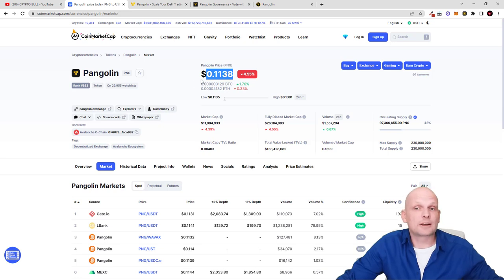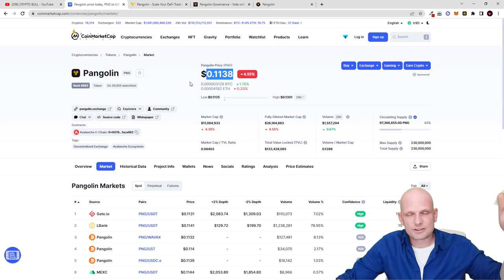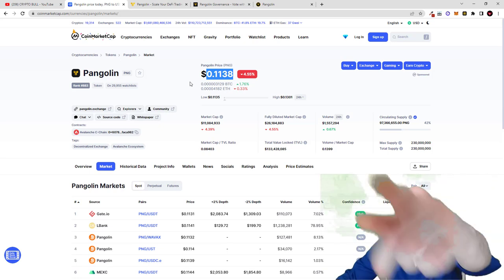So that was my review on Pangolin PNG — another crypto I'm adding to my portfolio. If you're interested to see all the cryptocurrencies I'm adding to my 2024 portfolio, check the link in the description. I hope you found this video useful — if you did, leave a like, share the video, subscribe to my channel if you're new, and see you in the next one.